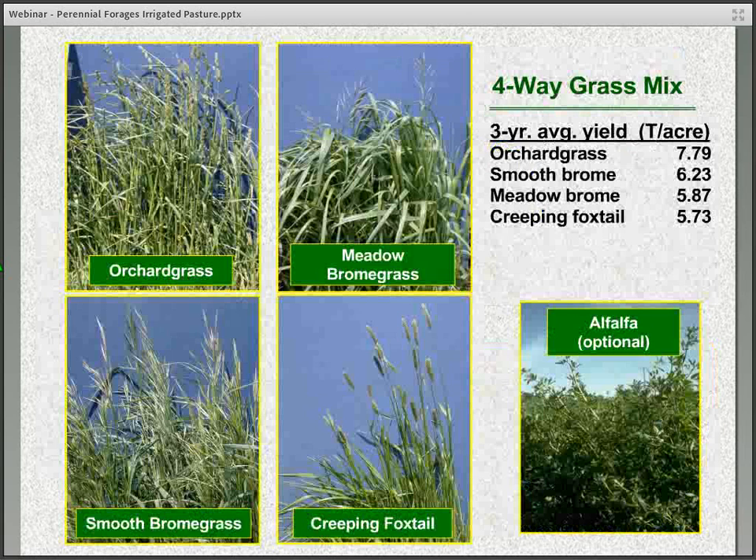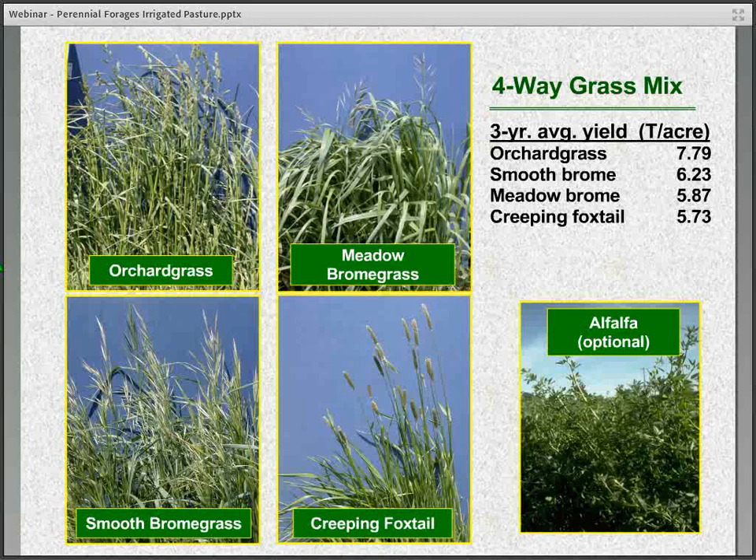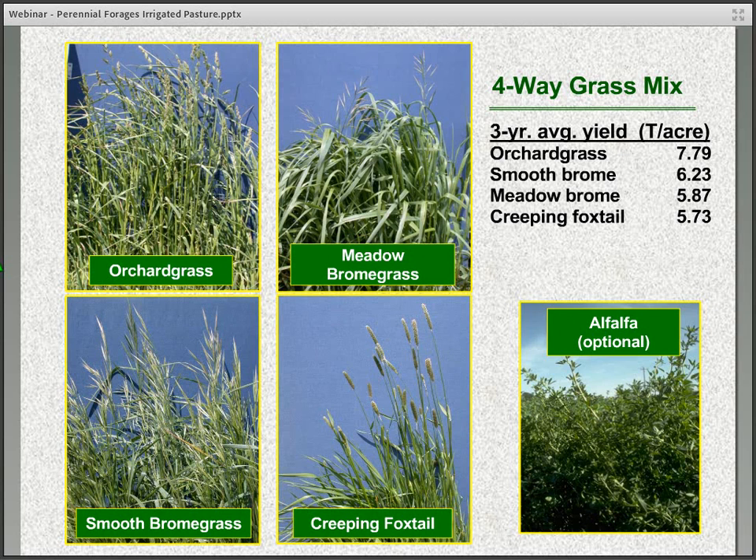One of the standard mixes is what we call a four-way grass mix, containing orchard grass, meadow brome, smooth brome grass, and creeping foxtail. This has been around for many years and has proven to be a fairly successful mixture. With cool season grasses we tend to see more of those being used in irrigated pasture compared to warm seasons. In this particular four-way mix, alfalfa or some other legume could be an option. Some numbers from plot trials here at North Platte show the respective yield in dry matter tons per acre for the different species.